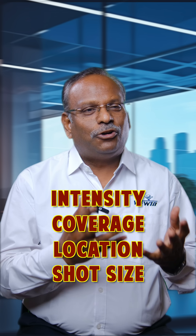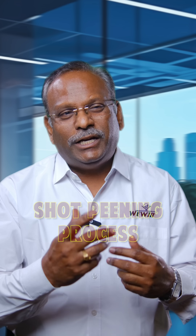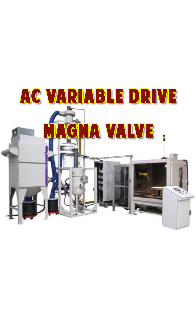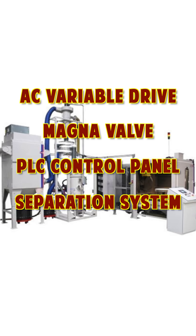These four parameters are to be controlled by a machine which delivers the shot peening process. Recently, an automobile gear parts manufacturing company in Chennai required a shot peening process for their newly developed product going to the export market. We supplied a shot peening machine fully equipped with AC variable drive for the wheel units, magna valve for the process, PLC control panel, separation system, and shot sieving mechanism.